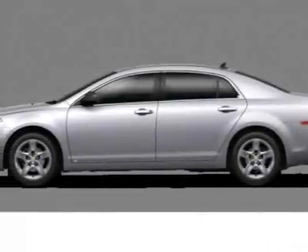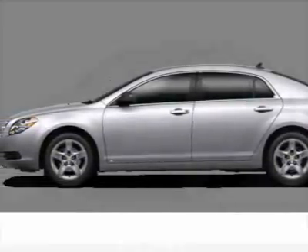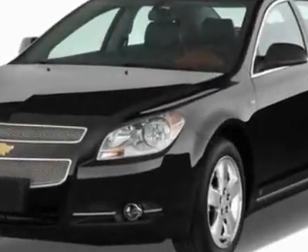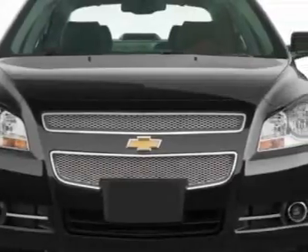Take a look at this new 2011 Chevrolet Malibu. For your protection, this vehicle has a full factory warranty. This vehicle gets 22 miles per gallon in the city and 33 on the highway.